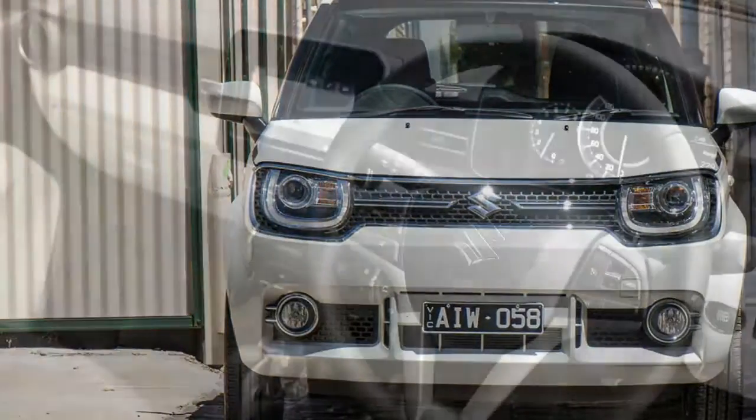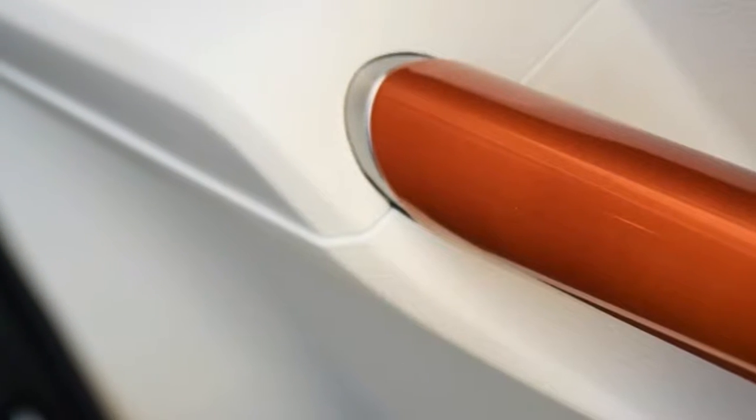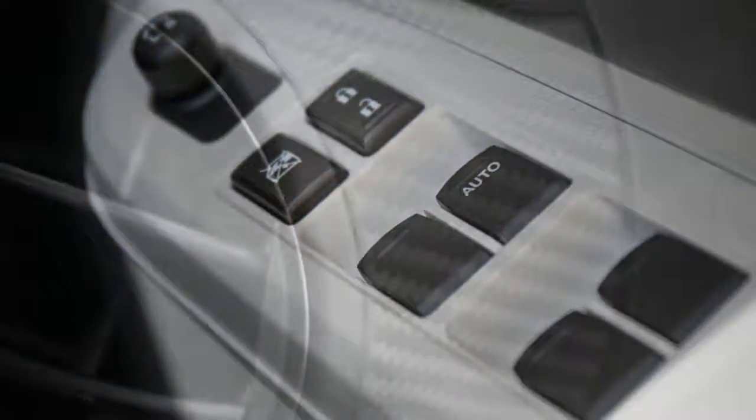The reborn Ignis has already attracted its share of admirers around the office, but is there any substance behind this style? Launched this week in Australia, the revived Ignis has a starting price of $15,990 for the base GL manual,